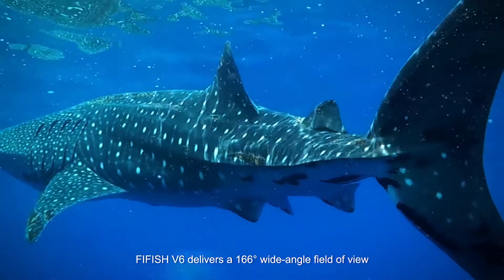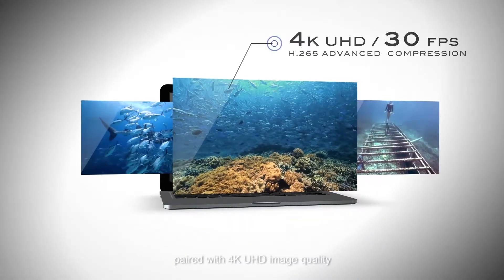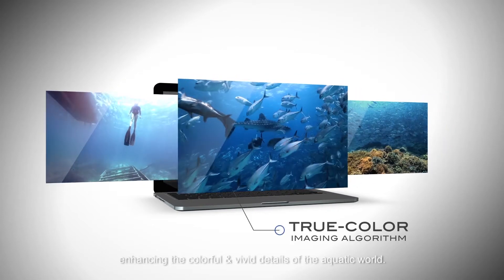FiveFish V6 delivers a 166 degree wide-angle field of view, paired with 4K UHD image quality, enhancing the colorful and vivid details of the aquatic world.